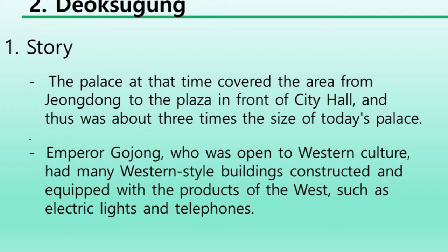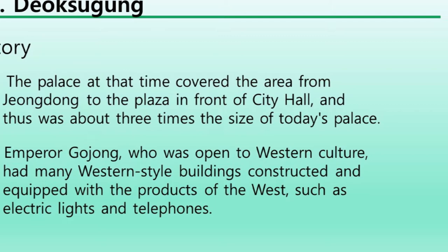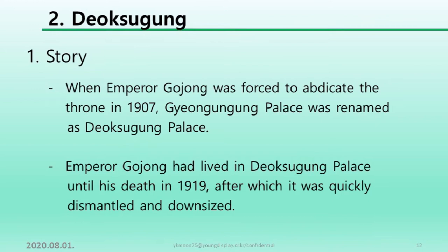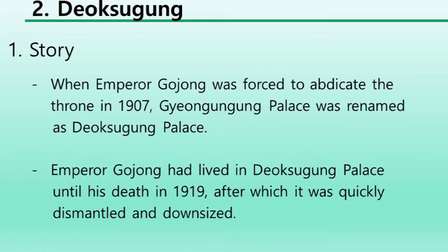Emperor Gojong, who was open to western culture, had many western-style buildings constructed and equipped the palace with products of the west such as electric lights and telephones. When Emperor Gojong was forced to abdicate the throne in 1907, Gyeongwunggung Palace was renamed Deoksugung Palace. Emperor Gojong lived in Deoksugung Palace until his death in 1919, after which it was quickly dismantled and downsized.